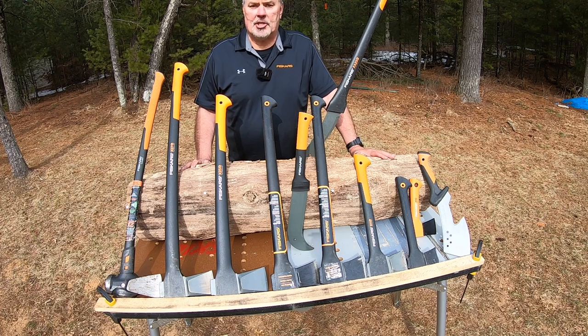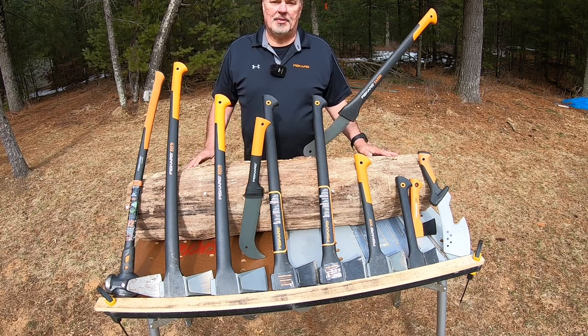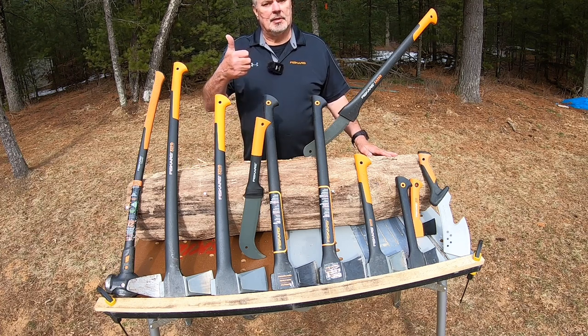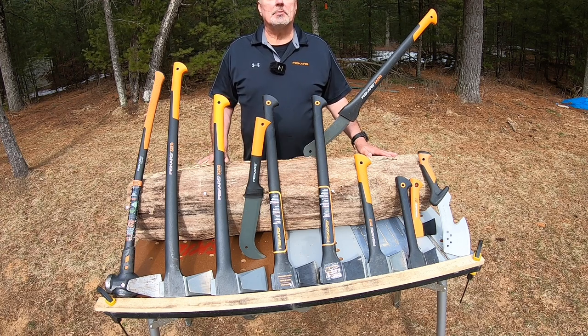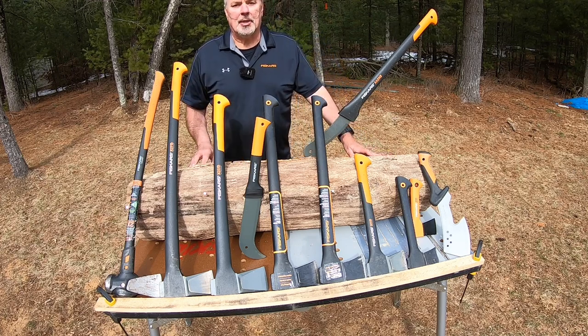I hope you have a better understanding of the Fiskars lineup of axes and brush axes. They put a lot of effort into making a great product and it shows. Hope you found this video informative and entertaining — if so, please like, share, and subscribe, give me a thumbs up, and pass it forward. Make the world a better place and don't be a tool. Watch Tony's Cool Tools — until I see you next time, have a great one!